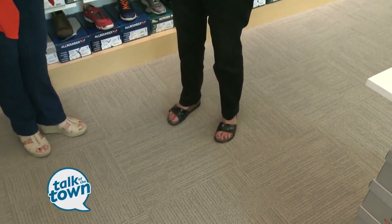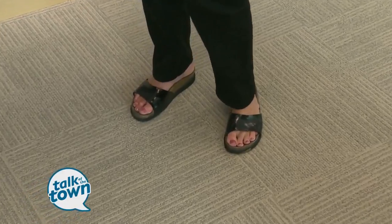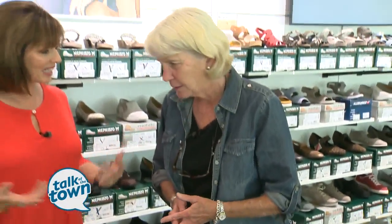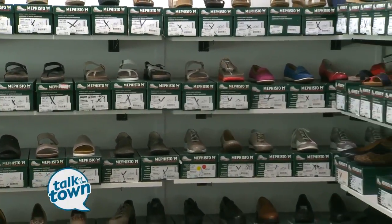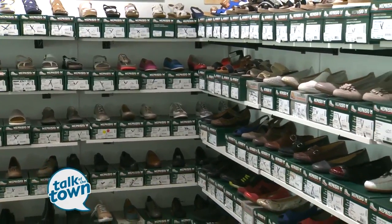The only pair of Mephistos that I have are the ones I have on, which I bought at a consignment store about four years ago for about $10, so that was even the best deal. But they've held up great, so you know it's a good brand, and they definitely are comfortable. Here at the outlet, they're seconds and discontinued ones, and you can get them at 50 to 66% off. So it's not as cheap as I got these, but a good deal. Let's check them out.